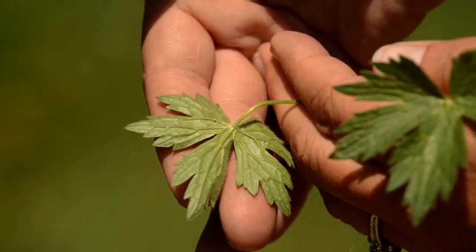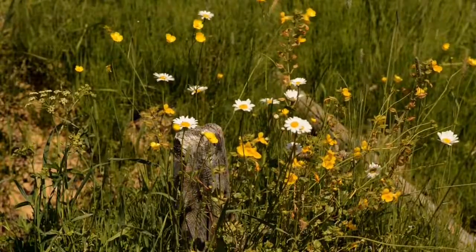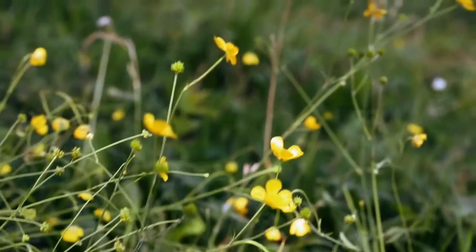Tall Buttercup spreads only by seed and is a short-lived perennial. Seeds are dispersed by birds, wind, animals, and humans.